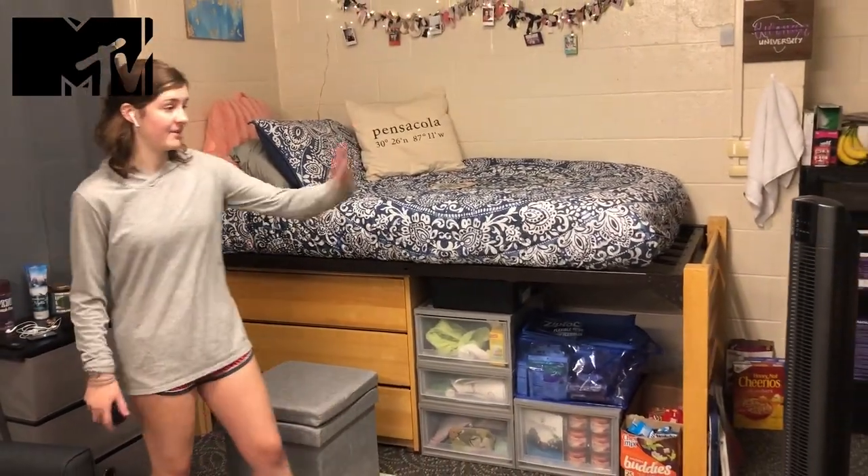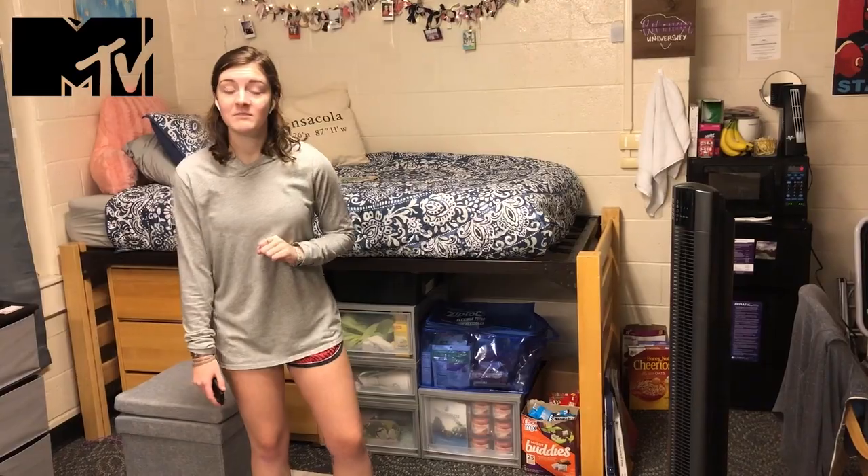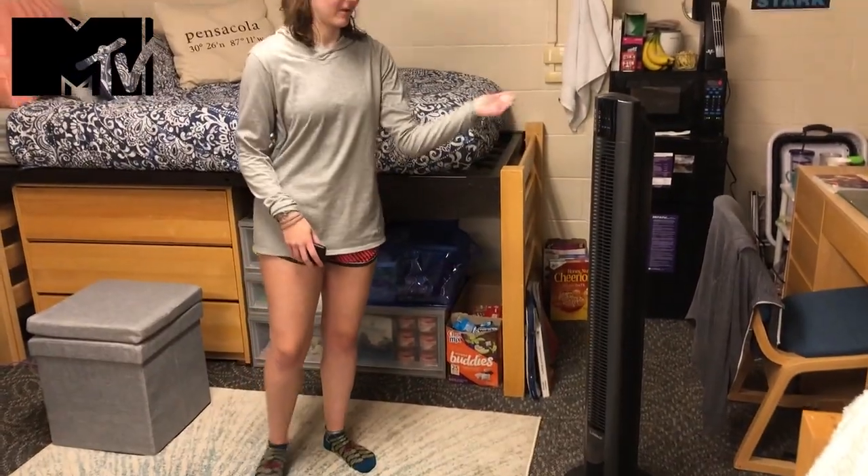That freshman essential buy is a fan. If you cannot stand the heat, most likely your AC is broken. So this luxury tower fan is much needed.